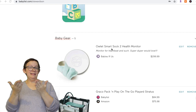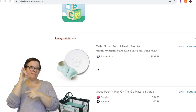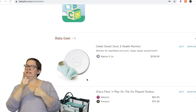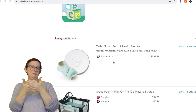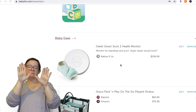Baby gear — the Owlet Smart Sock. Definitely a pricey item, but you can have people chip in so not just one person has to buy it. I would definitely put this on there 100%. It was great for us even as second-time parents. I'm still going to use the one we had from our first baby with our second baby. It just gave us peace of mind and it was amazing.